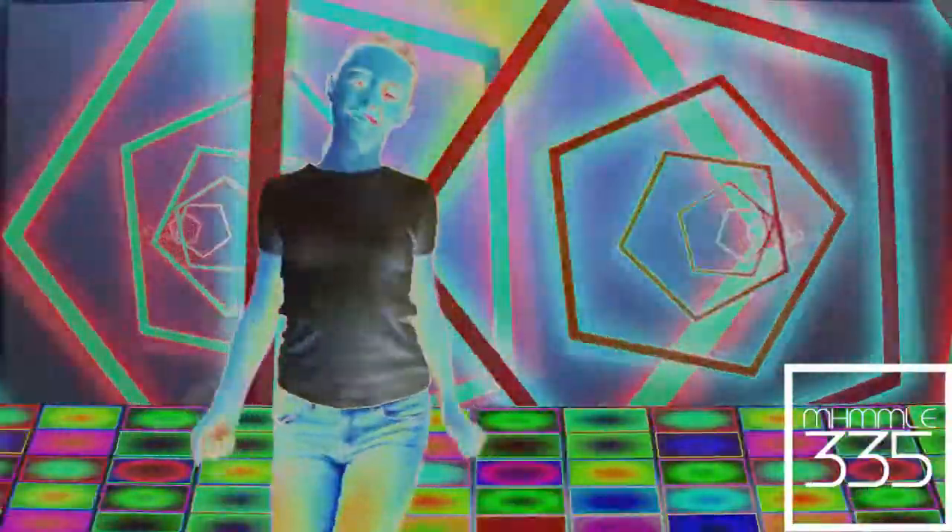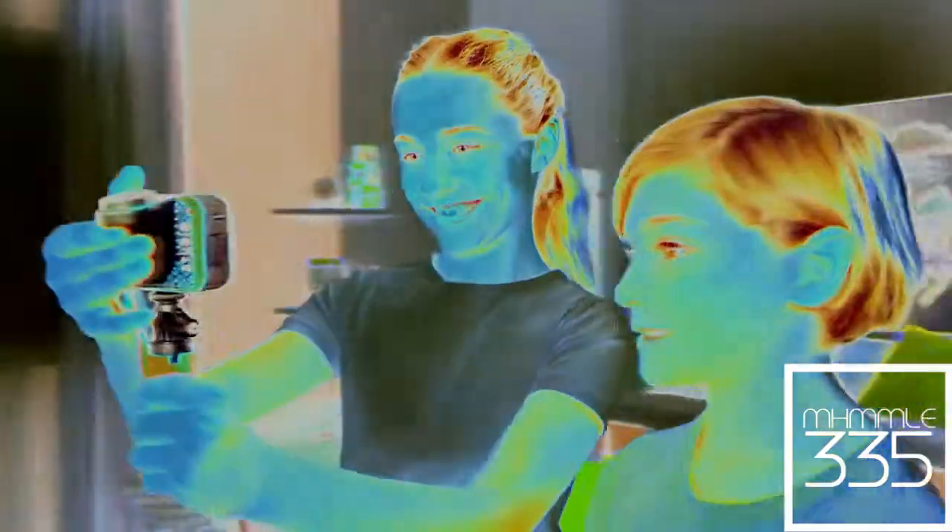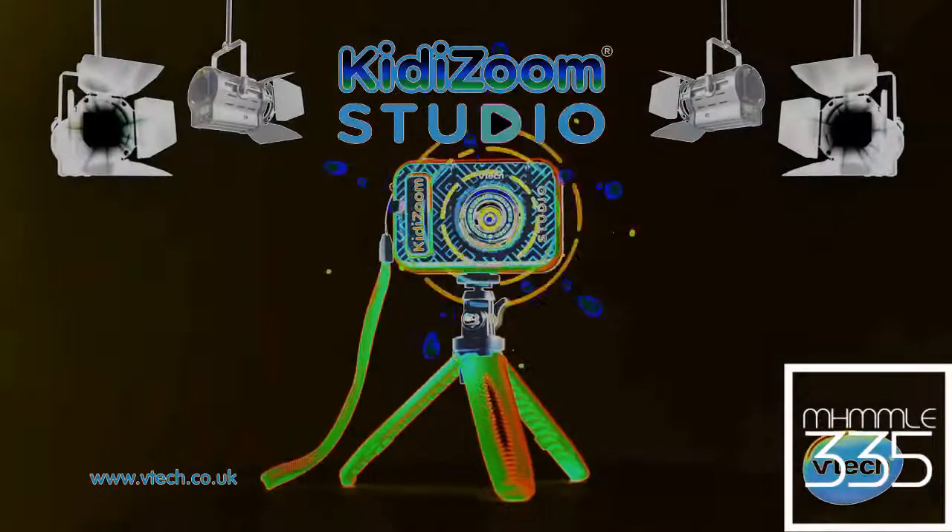There are so many ways to use the camera, accessories and cool effects! You can even make yourself invisible! Direct your own videos with Kitty Zoom Studio from VTEC!